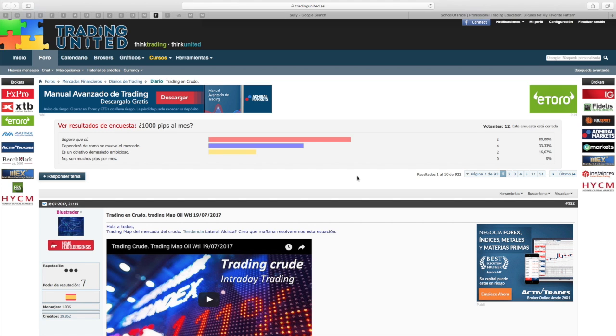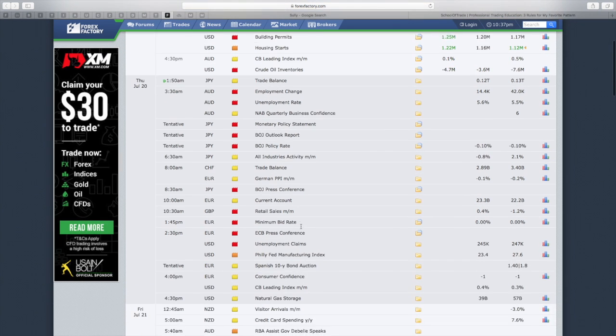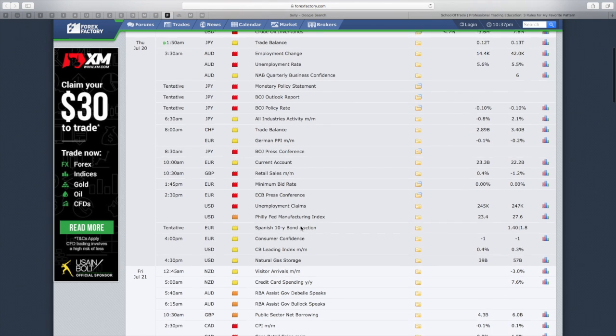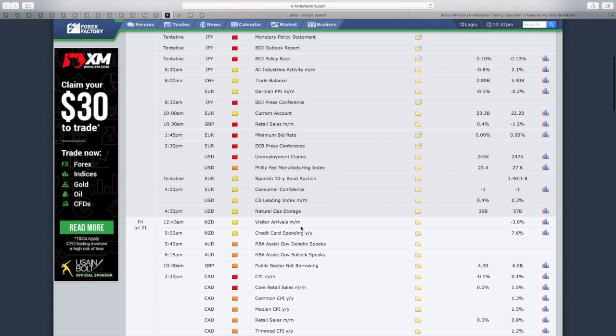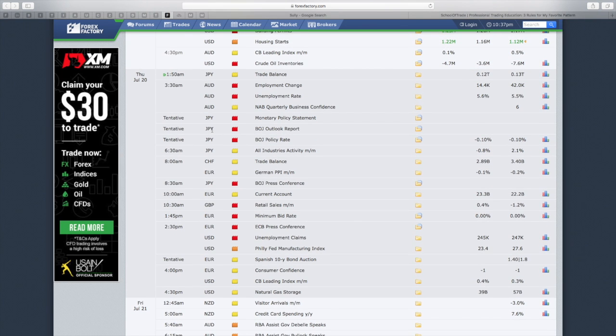Vamos a ver el calendario económico para mañana, jueves 20 de julio. La verdad es que no tenemos muchas noticias relevantes para el mercado americano; casi todas son para el YEN y el euro.